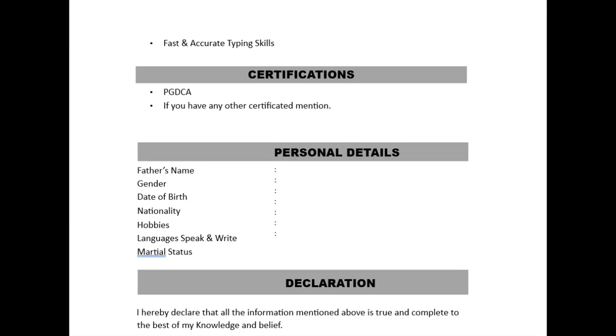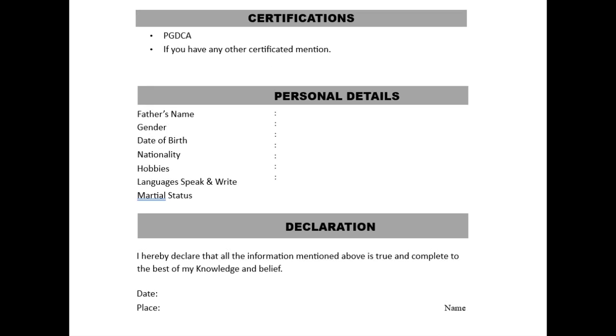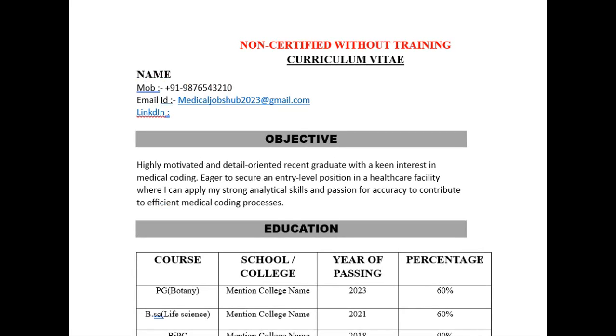In the personal details section, mention your father's name, optionally mother's name, gender, date of birth, nationality. Hobbies can be mentioned optionally, but they will ask a separate question for that. Also include languages spoken and written, marital status, and a declaration. That covers the non-certified without training CV.